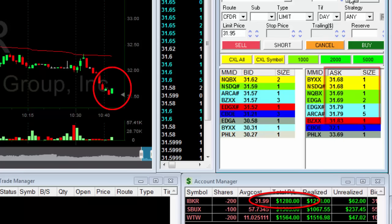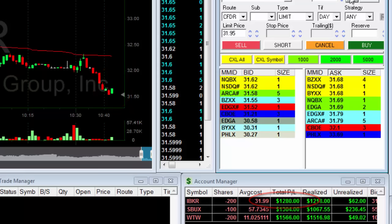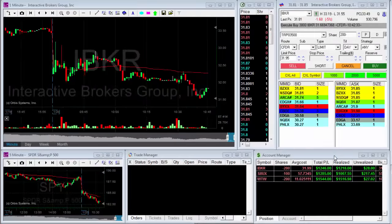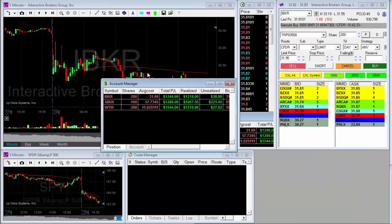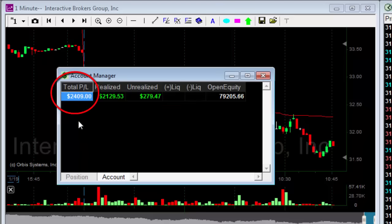First pullback — you could see the buyers coming in. What a nice trade. I hate the platform, Interactive Brokers, but look at what a nice move it made. I am done for the day. I didn't actually expect to be trading IBKR, but it did contribute to $1,200. So far $2,400. Thank you very much.